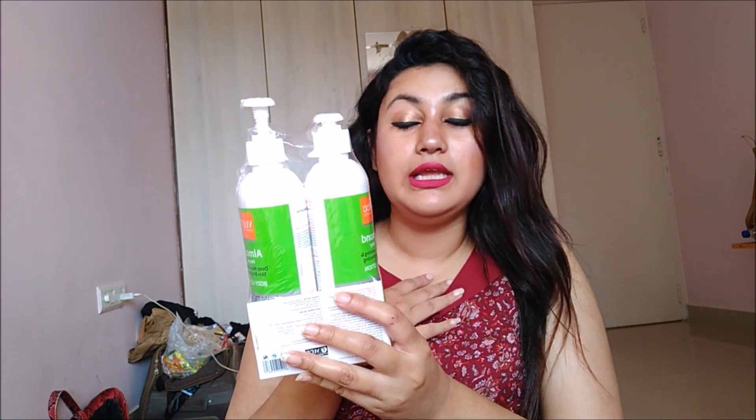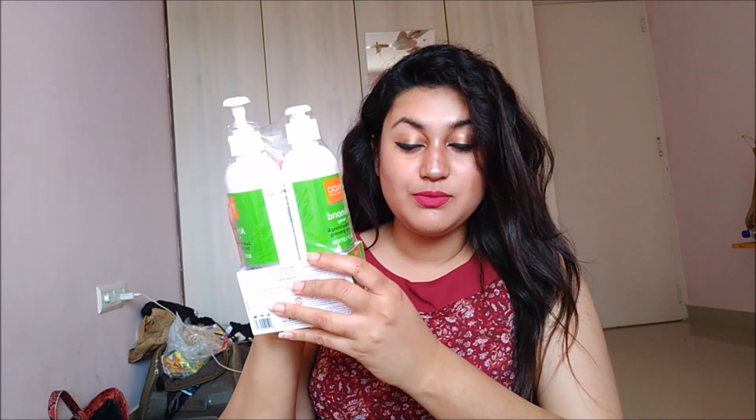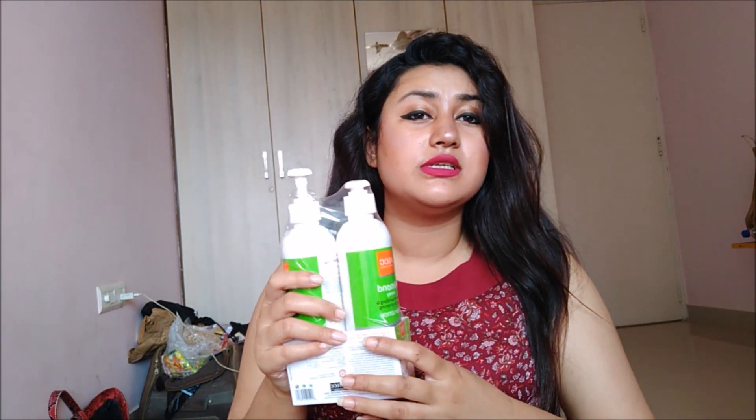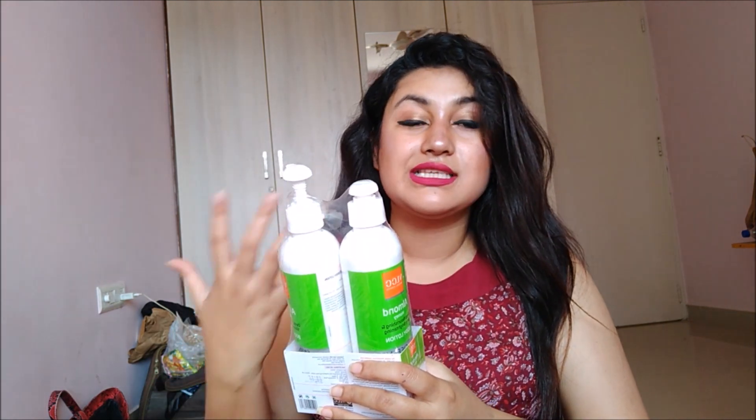The next thing I got is this VLCC Almond Honey Deep Moisturizing and Skin Brightening Body Lotion — it's a buy-one-get-one deal and I got it at a very good price. I haven't opened it yet since I still have another bottle to finish. This body lotion has a beautiful fragrance and moisturizes your skin well. It's very lightweight, so I'd suggest wearing it in summer when your skin doesn't need a very heavy moisturizer.